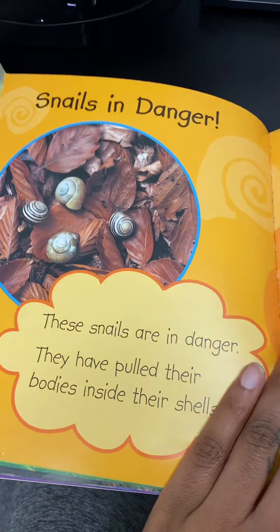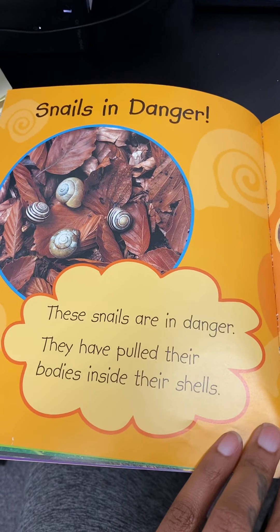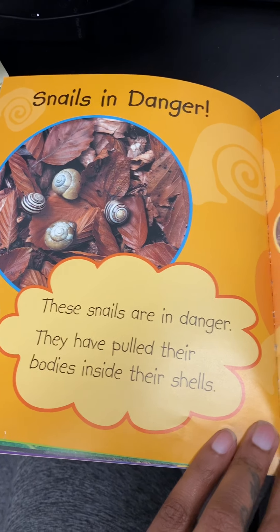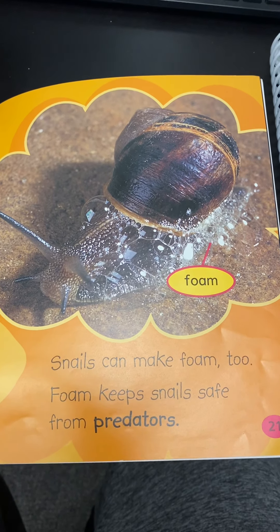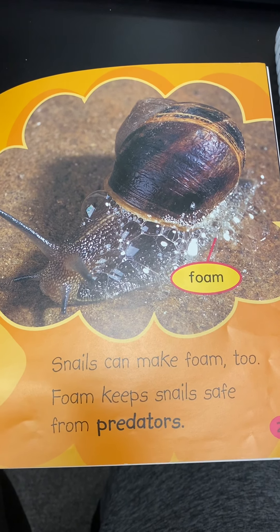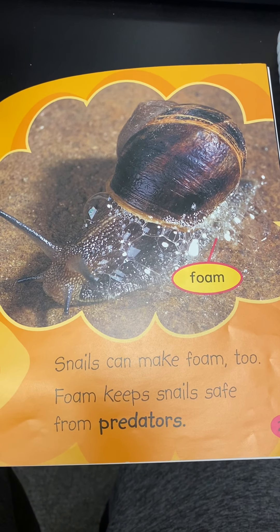Snails in danger. These snails are in danger. They have pulled their bodies inside their shells. Snails can make foam too. Foam keeps snails safe from predators. Predators are animals that hunt other animals for food.